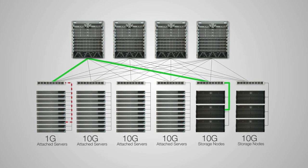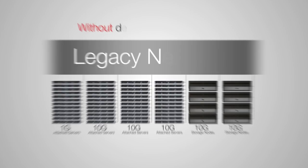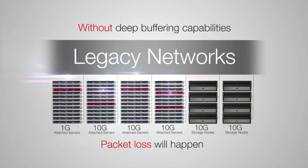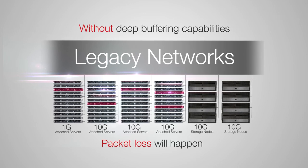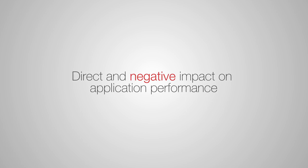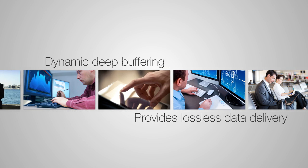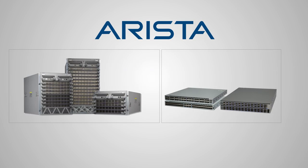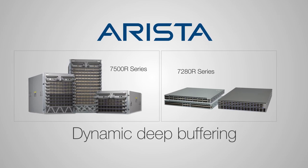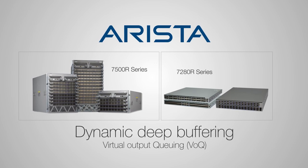The network must buffer the burst as it serializes the data out at the lower interface rate. Without deep buffering capabilities, packet loss will happen, causing TCP transmissions to slow down into the slow start state, and this has a direct and negative impact on application performance. Deep buffering in the network switches provides lossless data delivery for the best application performance. Arista switch families, the 7500 series and the 7280 series, provide deep buffering as well as an advanced virtual output queuing (VOQ) architecture to handle these microburst conditions.